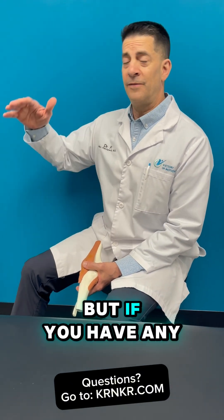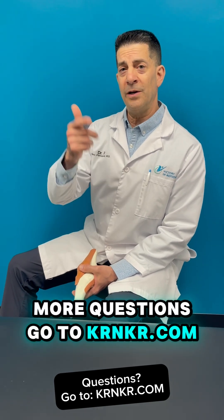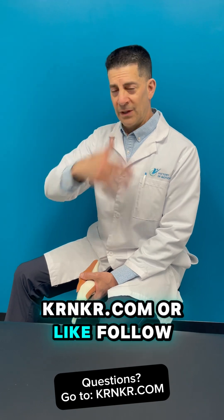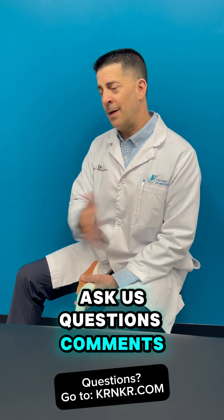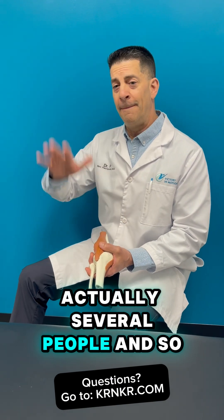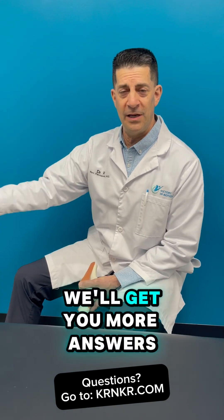So those are really the top three reasons why it's difficult to get the knee straight after an ACL reconstruction or any knee surgery. There are others, but if you have more questions, go to krnkr.com, or like, follow, and ask us questions in the comments — we'll try to answer them. This question came from several people, so please keep asking and we'll get you more answers.